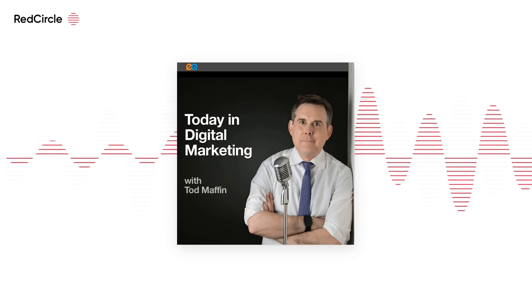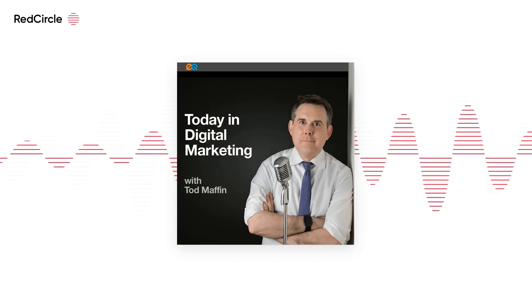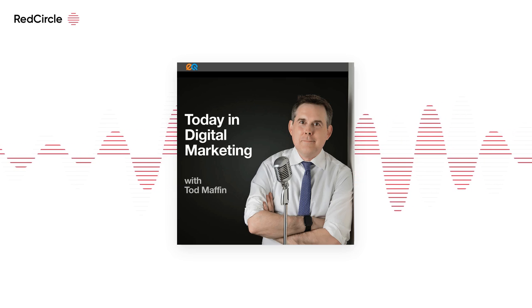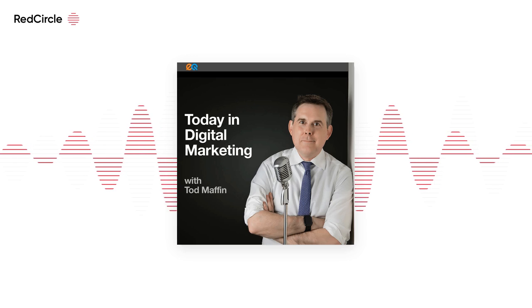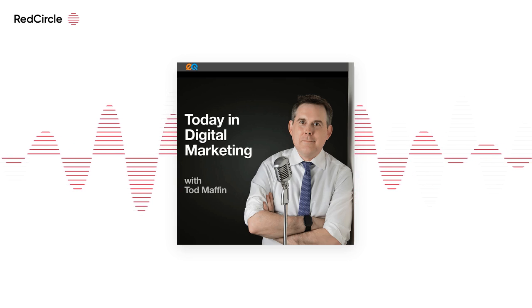Today: LinkedIn finally gets a proper business manager, the maturation of the LinkedIn bio industry, why social shoppers aren't converting, YouTube's plans for live shopping, and grid pinning on Instagram is finally here. It's Wednesday, June 8th. I'm Steph Gunn filling in for Todd Maffin. Here's what you missed today in digital marketing.